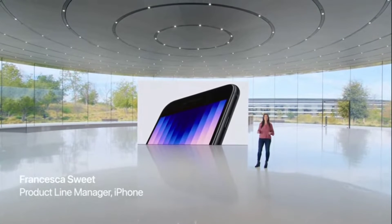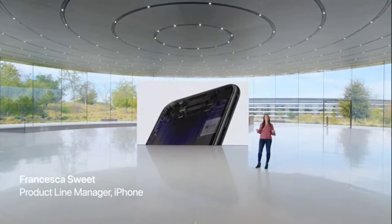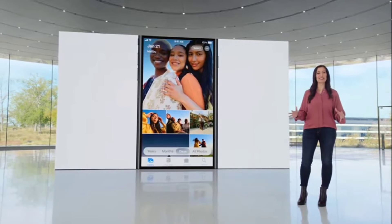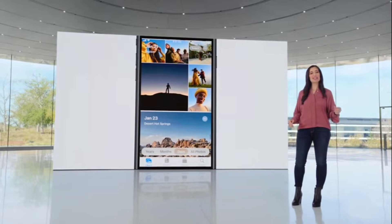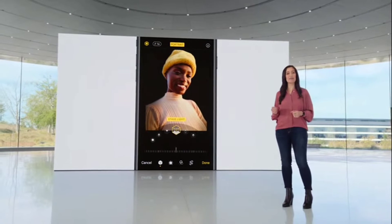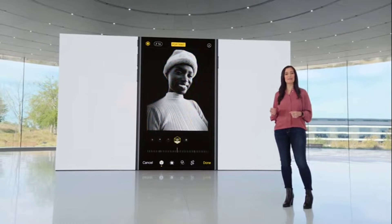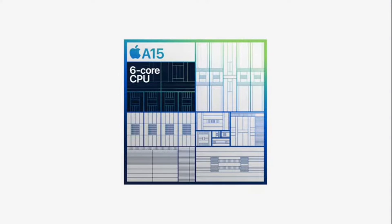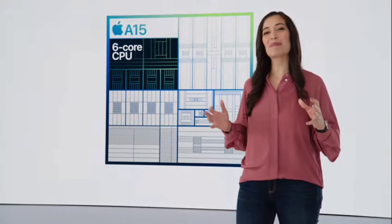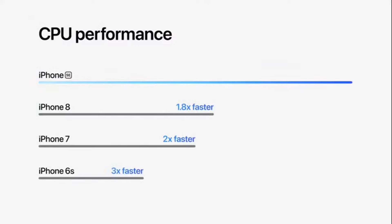At the heart of iPhone SE is what you can do. A15 Bionic makes nearly every experience better — from simple things like launching apps and scrolling through photos to intense workloads like processing depth information on the fly. A15 Bionic packs a powerful six-core CPU to handle demanding tasks smoothly and efficiently. It's up to 1.8 times faster than iPhone 8 and even faster compared to older models.